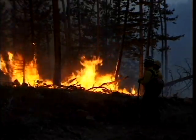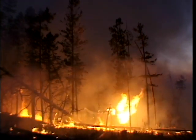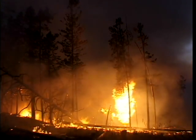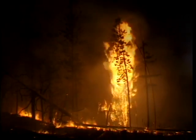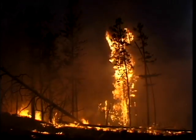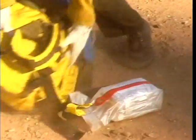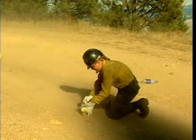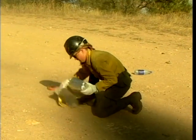The fire shelter has been required equipment for wildland firefighters since the 1970s. Since that time, shelters have saved hundreds of lives and prevented hundreds of serious burn injuries. If entrapped in a wildfire, shelters are used to provide some protection from the fire's heat and smoke. A new generation of fire shelter now offers improved protection from both radiant and convective heat. This video will help you learn how to use this new shelter.